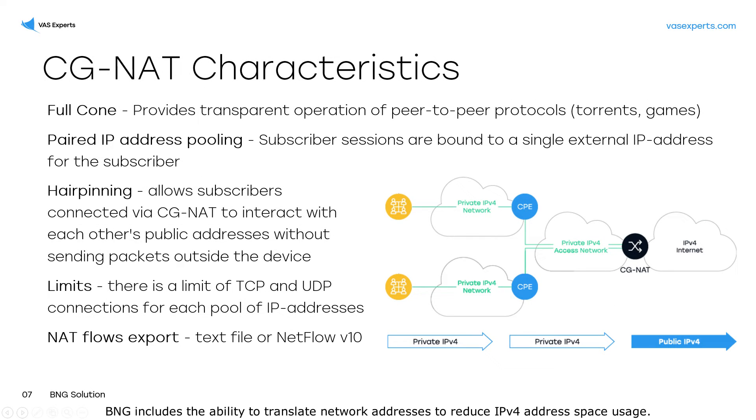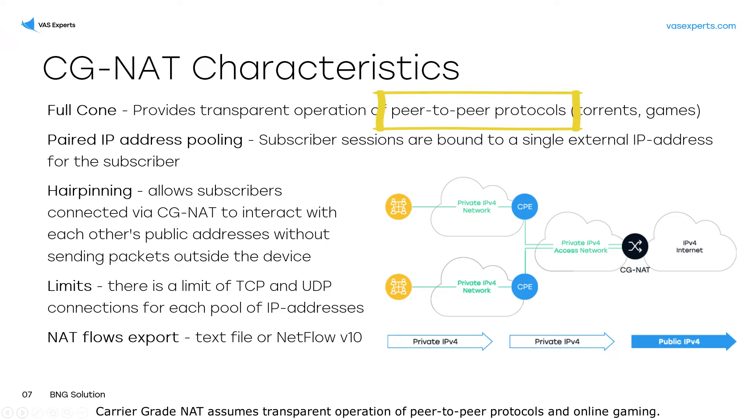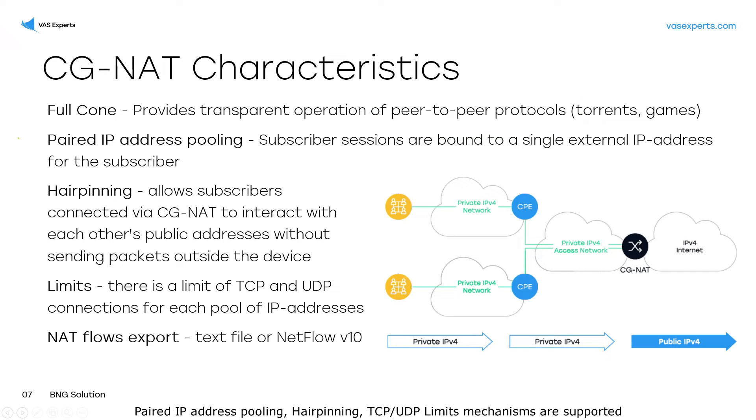BNG includes the ability to translate network addresses to reduce IPv4 address space usage. Carrier-grade NAT assumes transparent operation of peer-to-peer protocols and online gaming. Paired IP address pooling, hairpinning, and TCP and UDP limits mechanisms are supported for a comfortable user experience on the Internet and optimization of port usage.